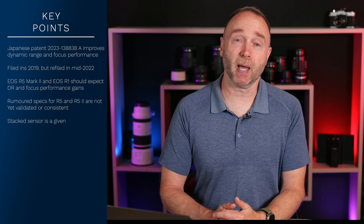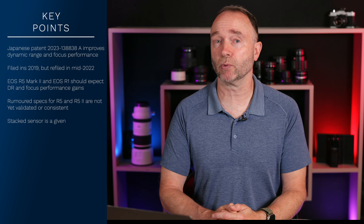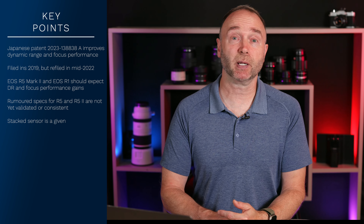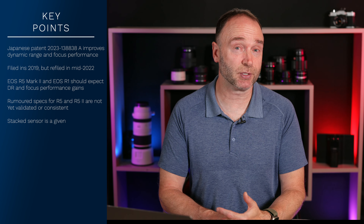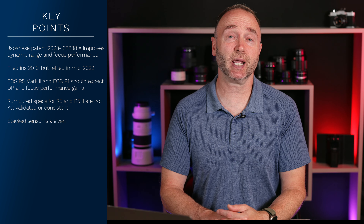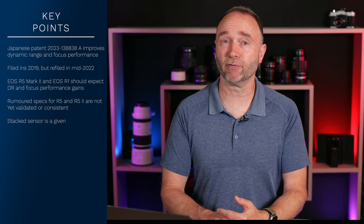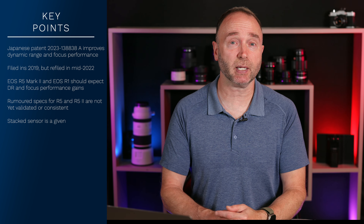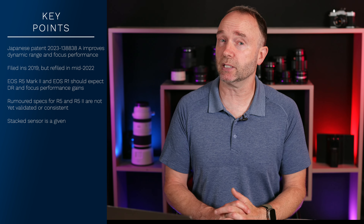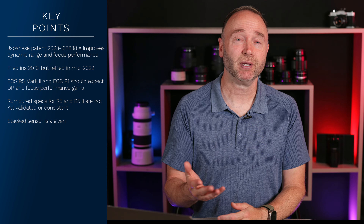One thing that is almost a given is that it's going to have a stacked sensor — whether it's 45, 50 megapixels, 60 plus, or something else. The Nikon Z8 has a stacked sensor and it's becoming kind of a thing, especially at a $4,000 price point. Hopefully the Canon EOS R5 Mark II is not just a minor update; getting a stacked sensor would be a rather big improvement in many areas, including low light performance and dynamic range.